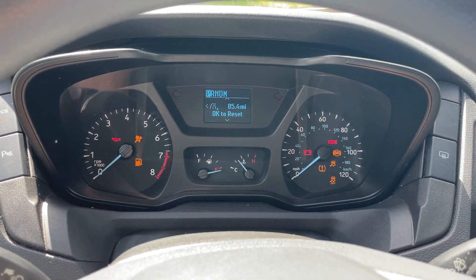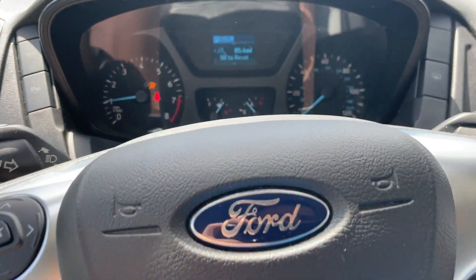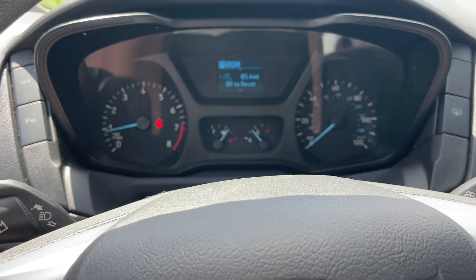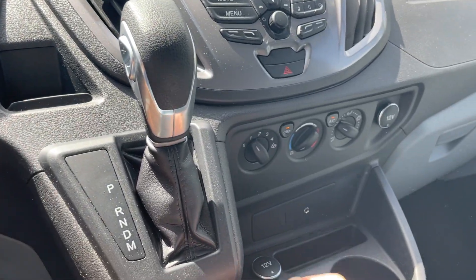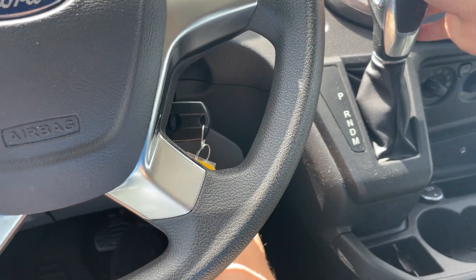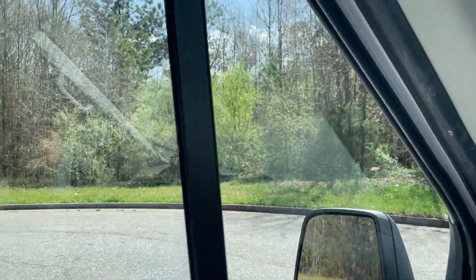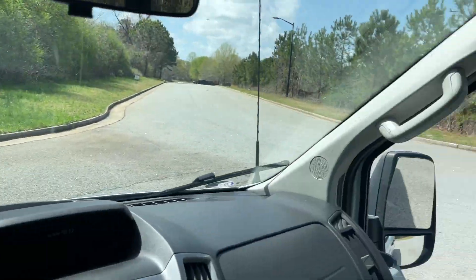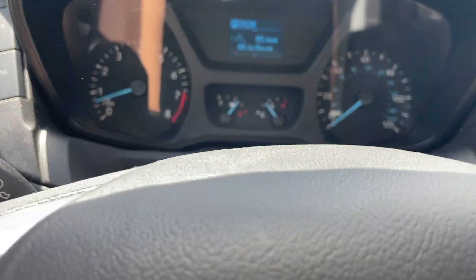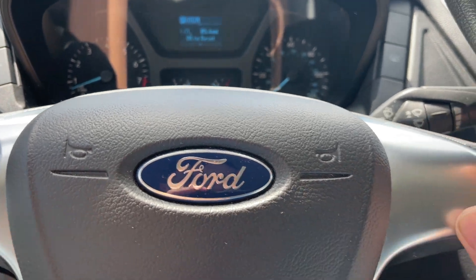This thing has forty-six thousand two hundred and eighty-eight miles. It has a seatbelt, auxiliary AC, original owner's manuals, automatic transmission, cruise control, and power windows.